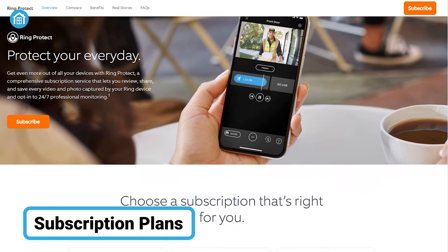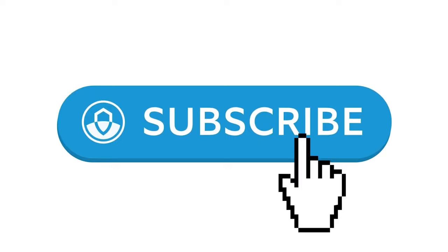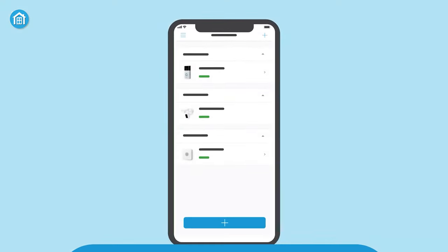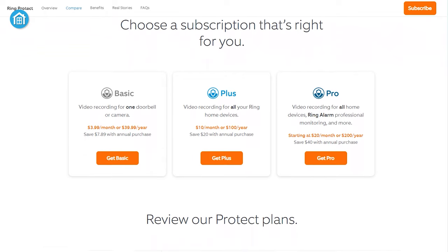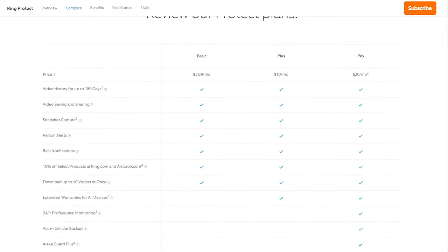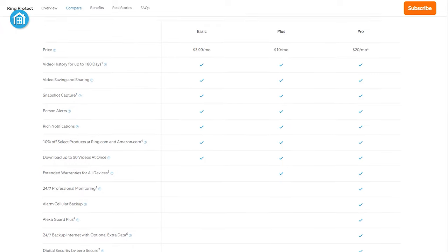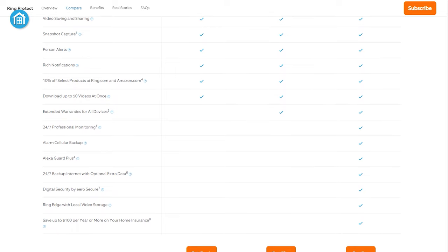After features, let's talk about subscription plans. As both security cameras are manufactured by Ring, they share the exact same subscription-based plans. The plan is available in three categories: Basic, Plus, and Pro. The Pro plan, which costs $20 per month, offers a variety of data backups and a possible home insurance discount — a big plus for homeowners.